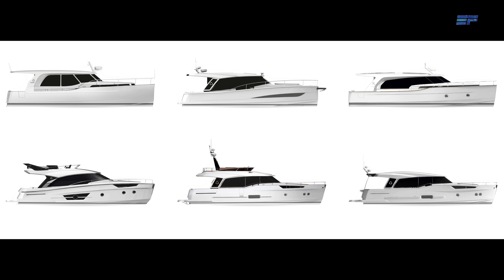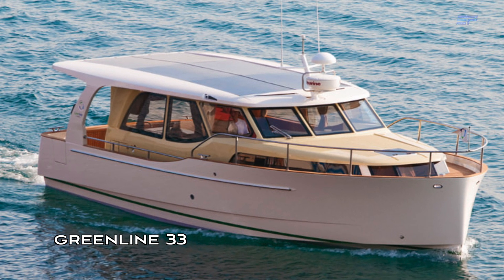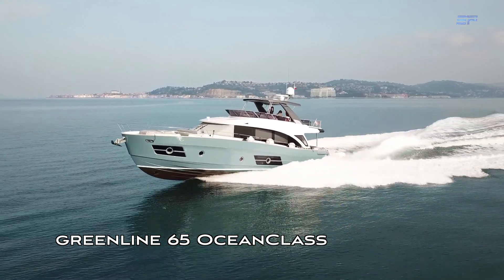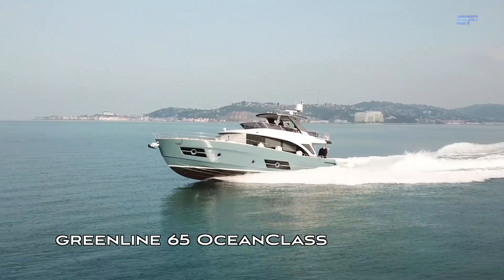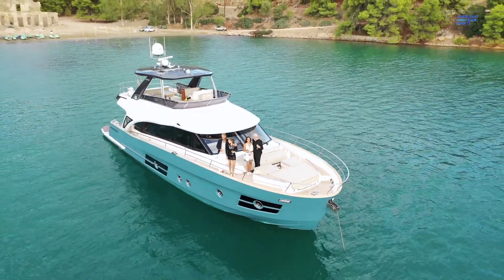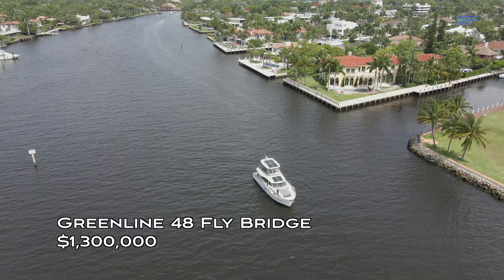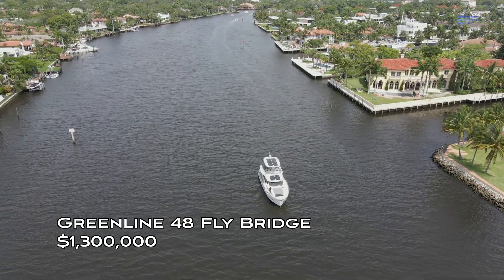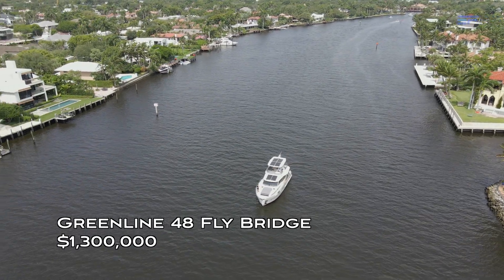Greenline's lineup of yachts — available in diesel, hybrid, and the new full electric drive — starts with the modern classic 33-footer and extends all the way to the 65-foot ocean class built for long-range cruising, capable of a full ocean crossing and the epitome of luxury cruising with modern design and innovative ecological propulsion. Pricing for the yacht I was aboard, the Greenline 48 flybridge with hybrid drive and all the options, was 1.3 million US dollars.